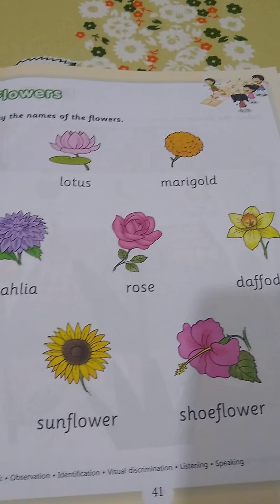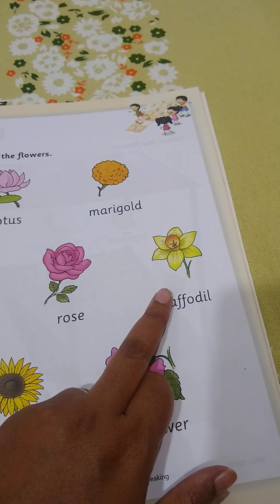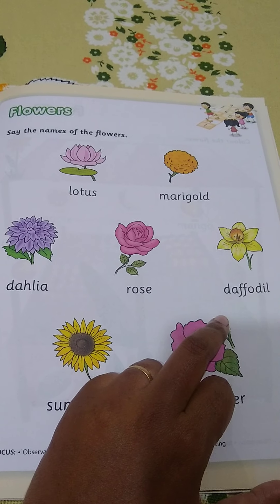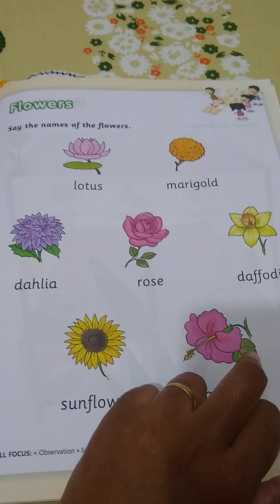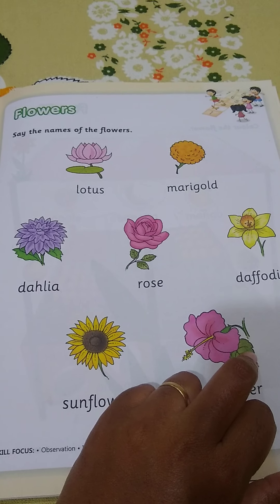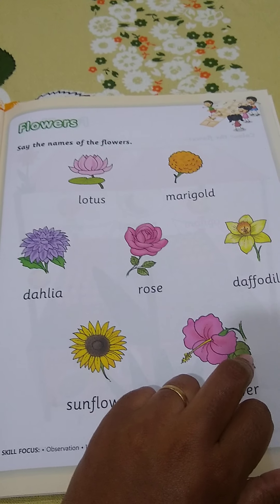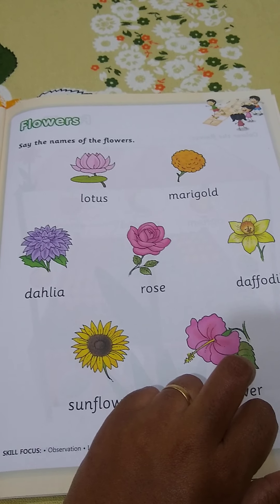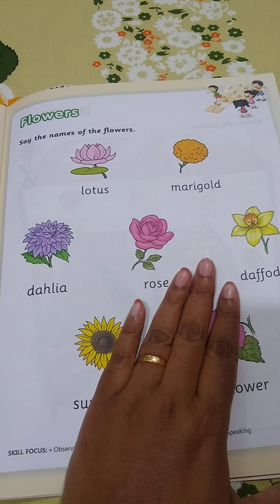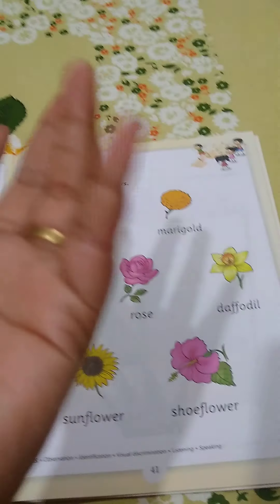And we have so many other flowers like dahlia, hibiscus, jasmine, lily, and many more. Flowers give a good smell and look very beautiful. We keep flowers in our houses in a flower pot.